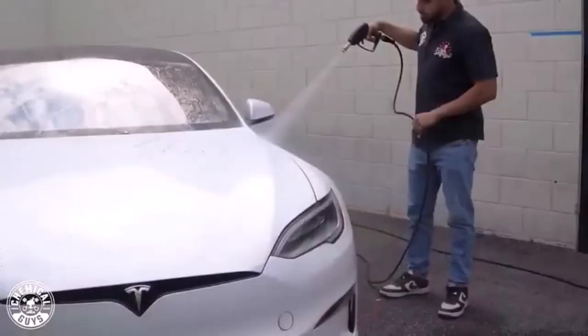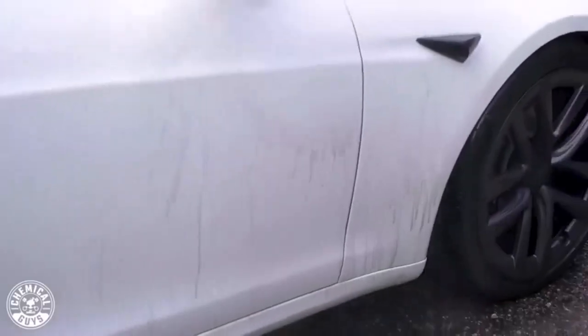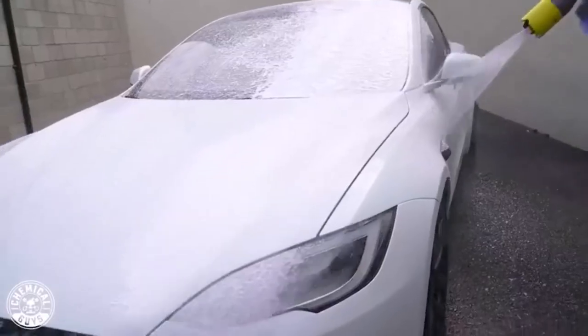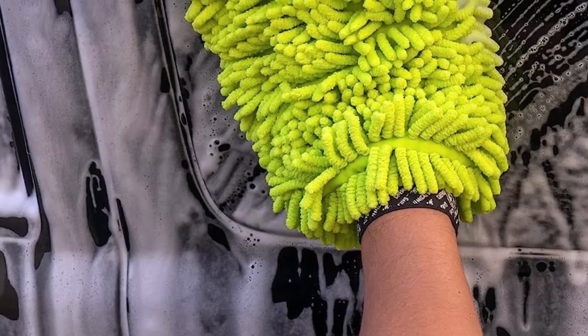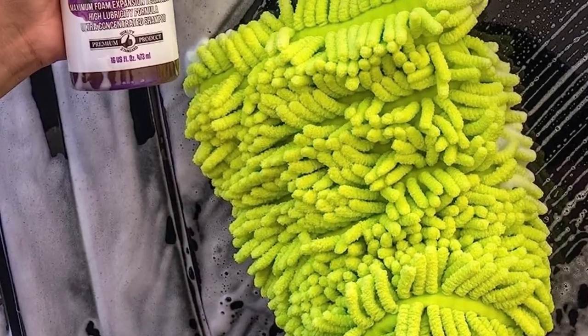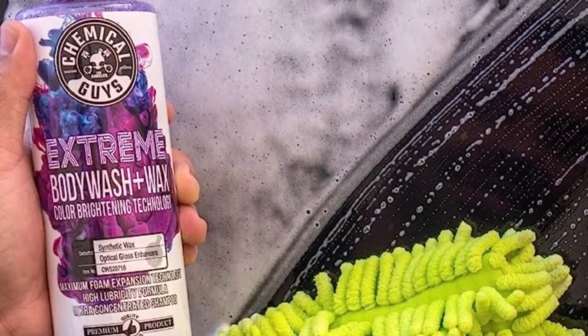It cuts through tough stains and leaves a glossy finish that enhances the overall appearance of your RV. The added synthetic wax provides an extra layer of protection against UV rays and other environmental contaminants. What we like about it: provides a deep clean and leaves a protective wax coating, and is suitable for various vehicle surfaces. What we don't like about it: requires more product for larger RVs.